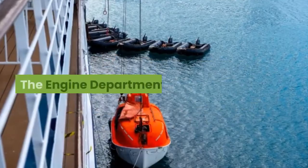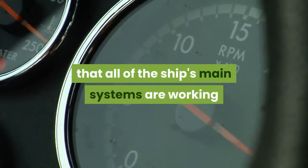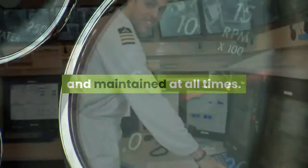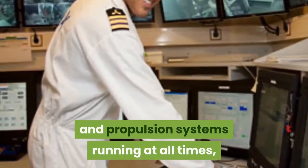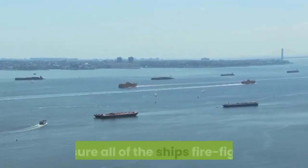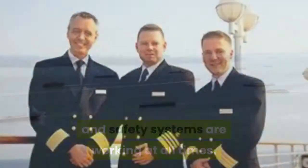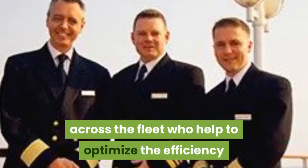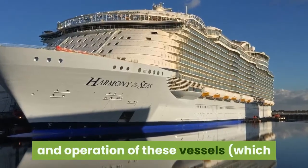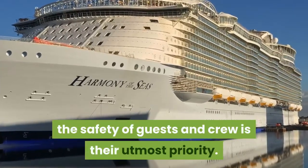The engine department. The engine team is duty-bound to ensure that all of the ship's main systems are working and maintained at all times. Although the engine team is primarily responsible for keeping the ship's power plant and propulsion systems running, their other critical role on board is to ensure all of the ship's firefighting and safety systems are working at all times. The safety of guests and crew is their utmost priority.